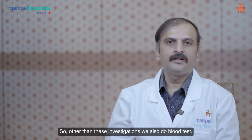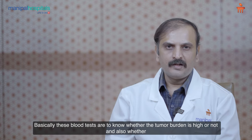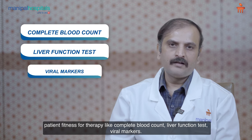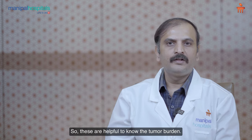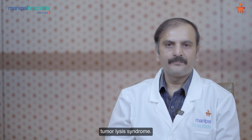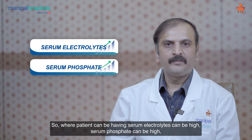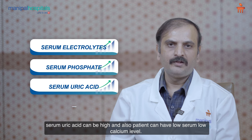We also perform blood tests to know whether the tumor burden is high and whether the patient is fit for therapy — including complete blood count, liver function test, viral markers, serum electrolytes, and uric acid. These help assess tumor burden. Lymphomas with very high tumor burden can present with tumor lysis syndrome, where serum electrolytes, phosphate, and uric acid can be elevated, and calcium levels can be low.